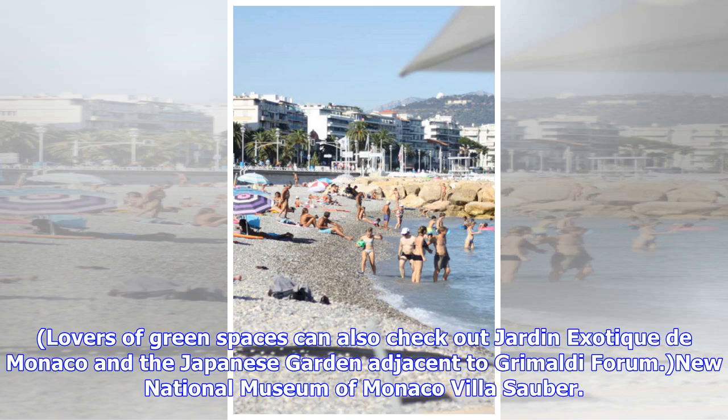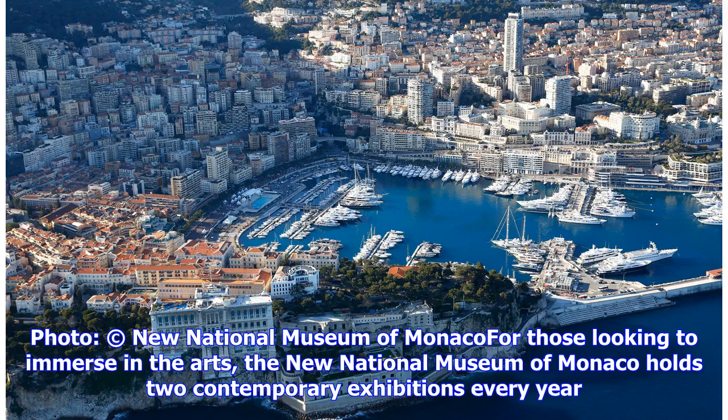Lovers of green spaces can also check out Jardin Exotique de Monaco and the Japanese garden adjacent to Grimaldi Forum. For those looking to immerse in the arts, the New National Museum of Monaco holds two contemporary exhibitions every year.